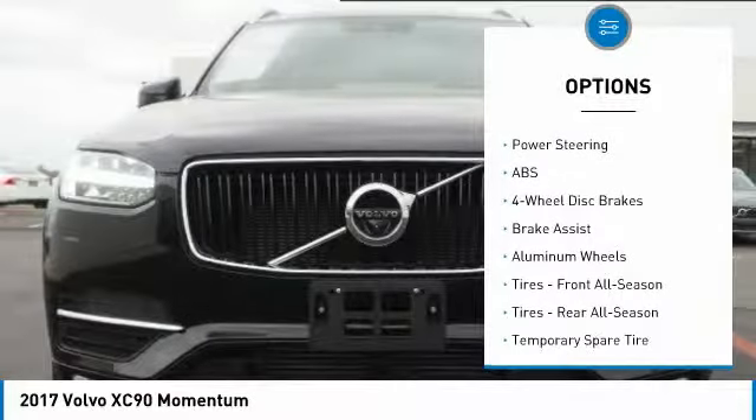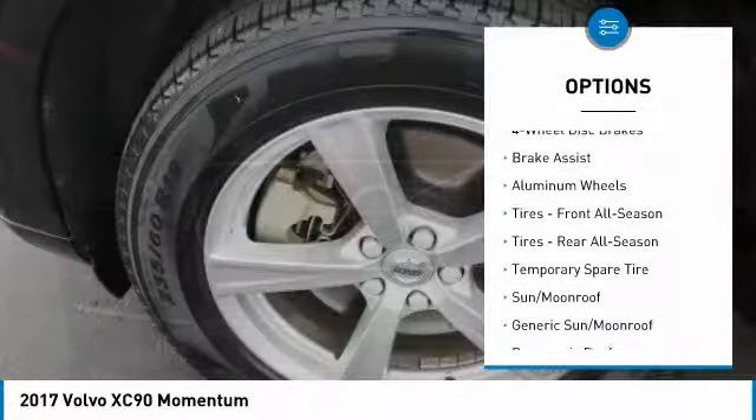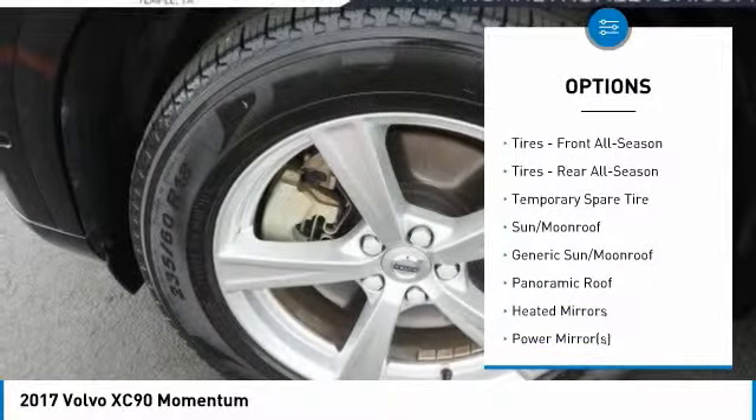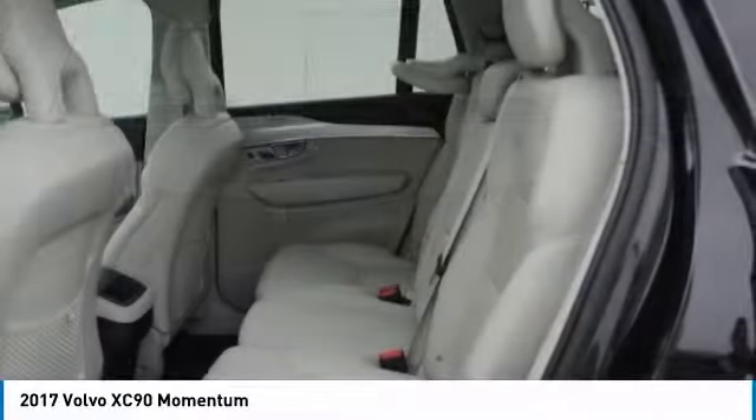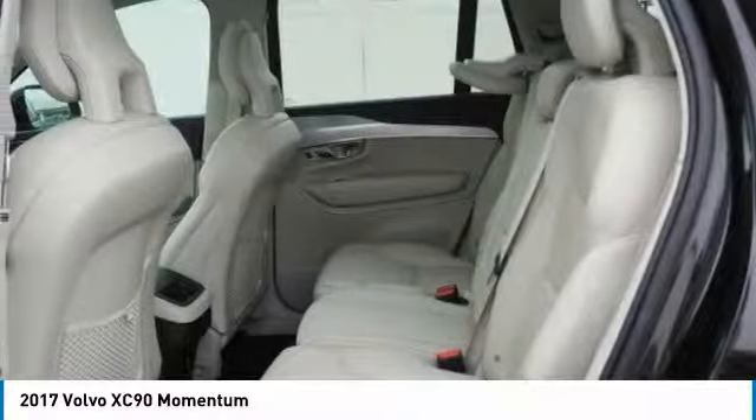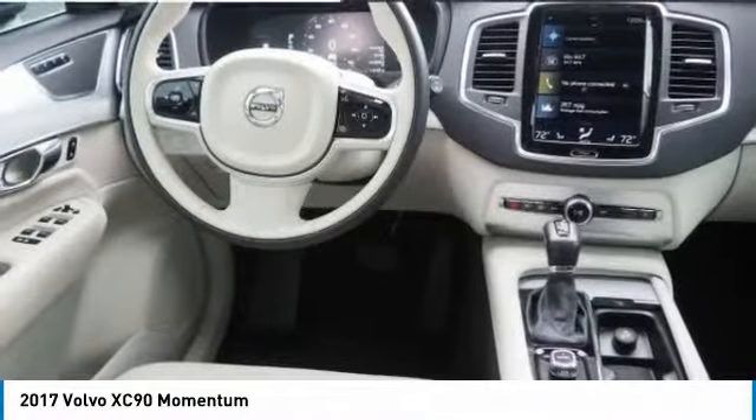All-wheel drive, anti-lock braking system, power liftgate, power passenger seat, steering wheel audio controls, leather-wrapped steering wheel, Bluetooth, power steering, adjustable steering wheel, four-wheel disc brakes.